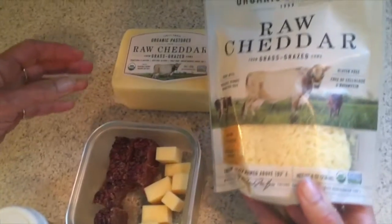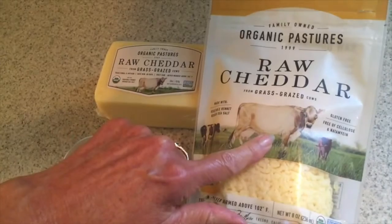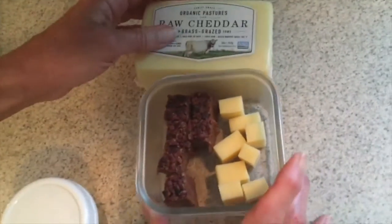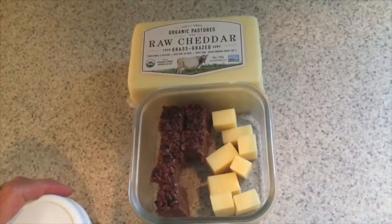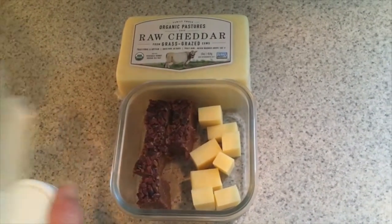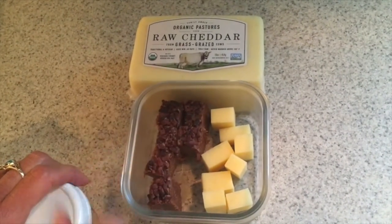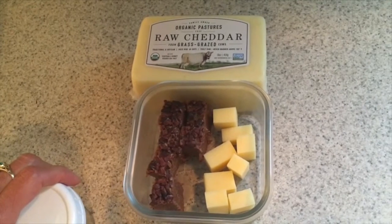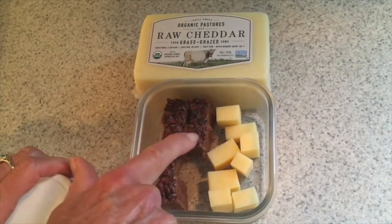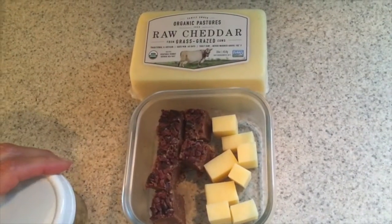My mini meal when I travel: I pre-cut raw organic pasture-raised cheese — this is a half pound next to a whole pound — and put it in a lidded container. The fat bombs will soften but keep pretty well for about half a day. I cut the cheese a bit smaller for super bite-size pieces when I'm in a hurry.